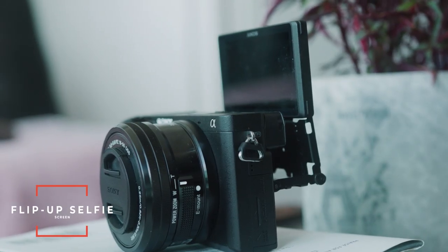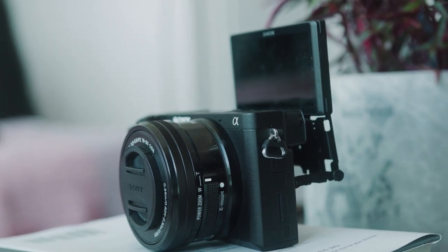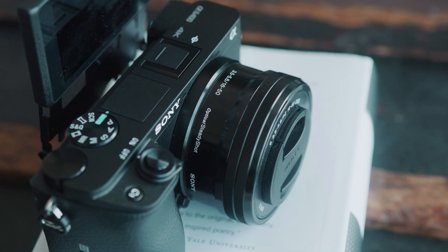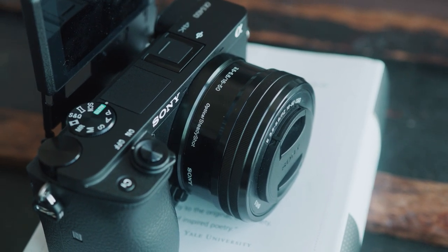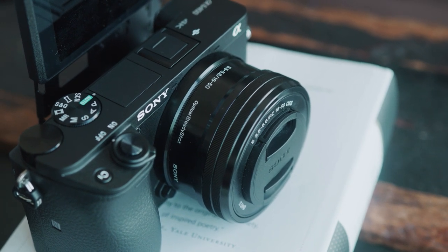The flip-up screen is great for vacation selfies, vlogging, and just being able to see yourself. The only major flaw is that when you put a shotgun mic on this camera, it actually blocks the flip-up screen. But it's a flaw that's easy to forgive — you can easily buy a $10 adapter to put the mic on the side of your camera and not block your flip-up screen.